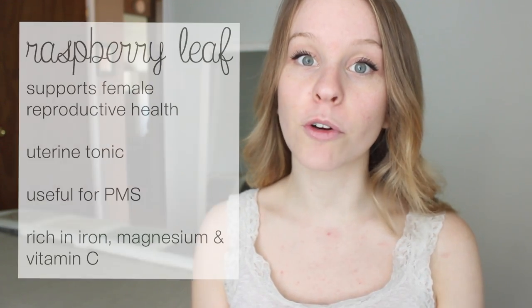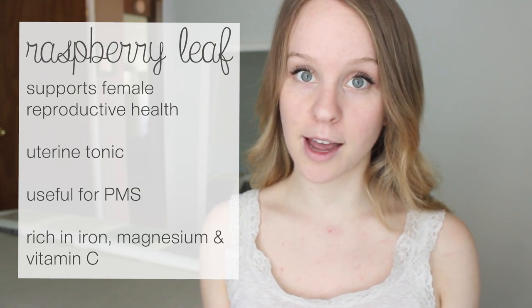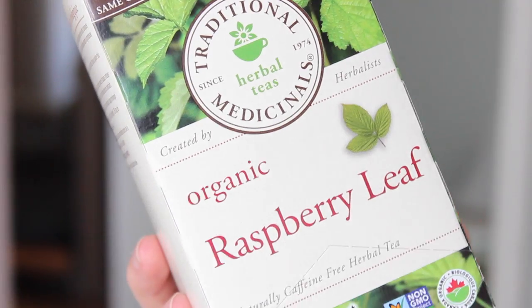My next tip is raspberry leaf tea — you can also take it as a tincture. Raspberry leaf is one of my favorite herbs because it is so great for women's health and our reproductive system. It actually acts as a uterine tonic, so it's really good for cramps and women's health in general. I have here Traditional Medicinals raspberry leaf tea. Try drinking one to two cups a day, a minimum of one week leading up to your period, and see how that makes you feel.